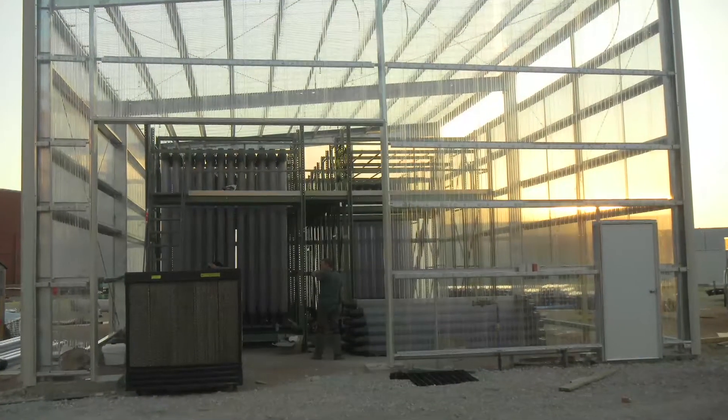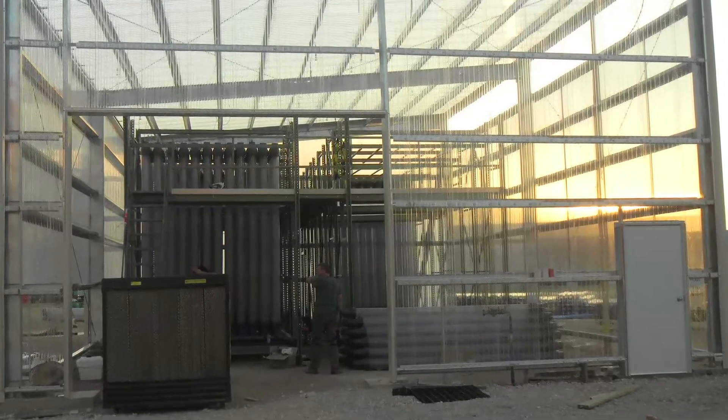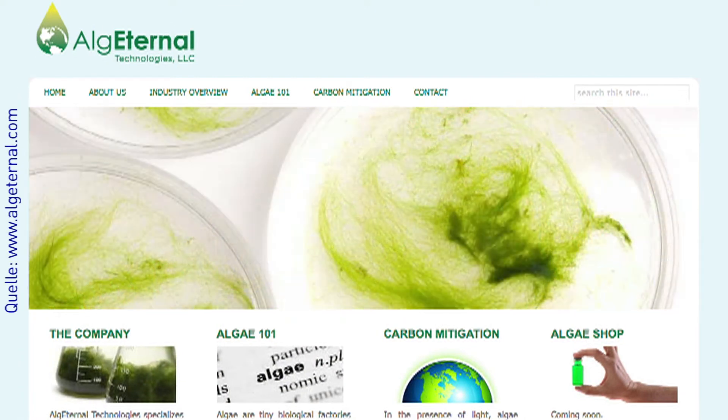Our engineering and design team in Tuscan, California was responsible for the design and construction of one of the largest photobioreactors in the country at the JJ Pickle Center at the University of Texas in Austin. Our partners are Algae Ternal, which came up with a new way of growing algae, and the University of Texas, which has one of the largest algae collections in the country.